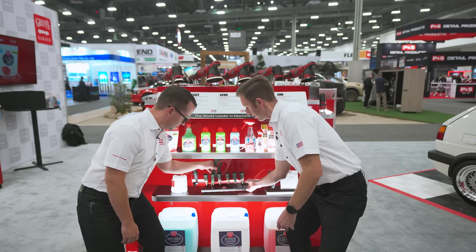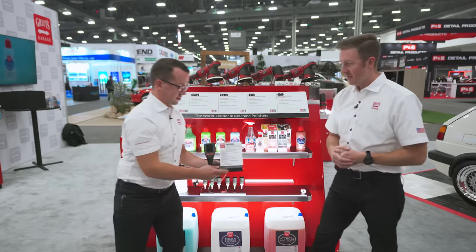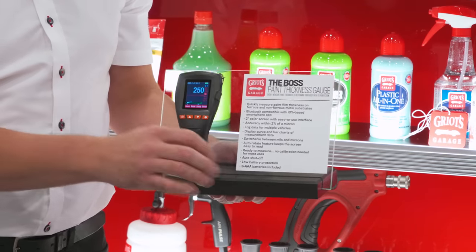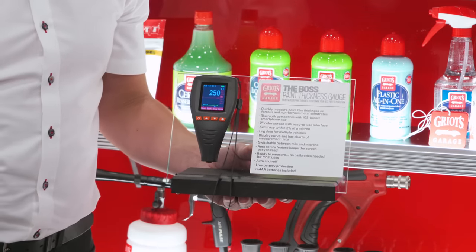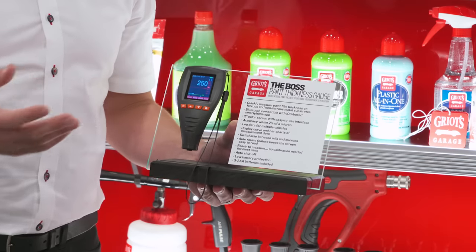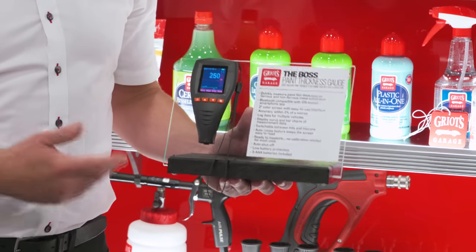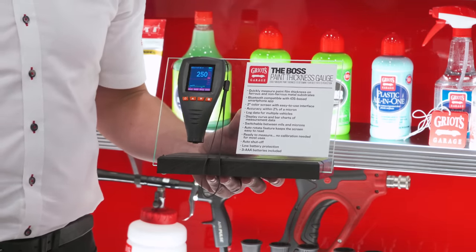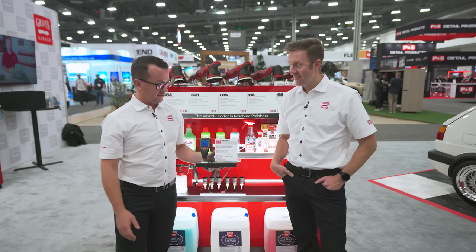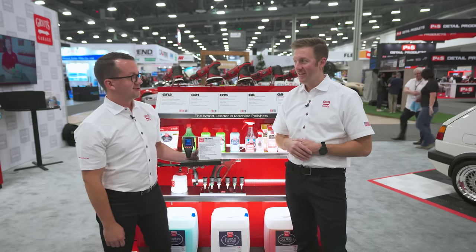The shrouded tip gives you tons of protection when swinging your pressure washer gun around, ensuring you're not scratching or denting painted surfaces. Fully stainless steel construction other than the rubber shroud, color-coded as you'd expect: yellow 15-degree, green 25-degree, and white 40-degree. Finally, we have our Boss paint thickness gauge — a precision gauge that does ferrous and non-ferrous metals including aluminum and steel, but not plastic. A great tool for paint correction, sanding jobs, identifying refinished or repaired areas, classic vehicles, or buying and selling cars to understand the true history of a paint finish.